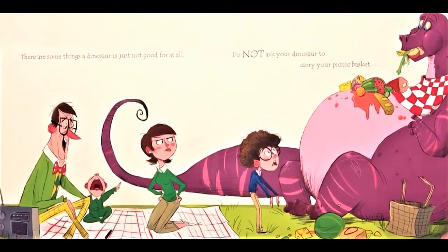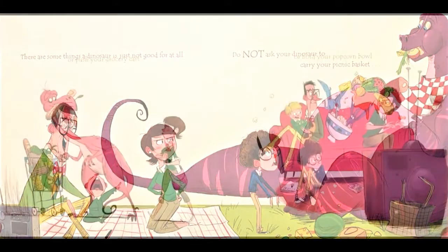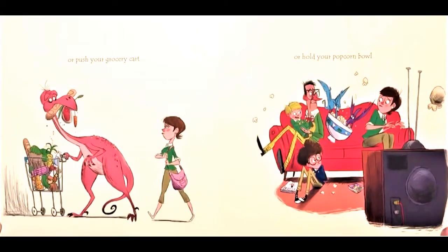There are some things a dinosaur is just not good for at all. Do not ask your dinosaur to carry your picnic basket, or push your grocery cart, or hold your popcorn bowl.